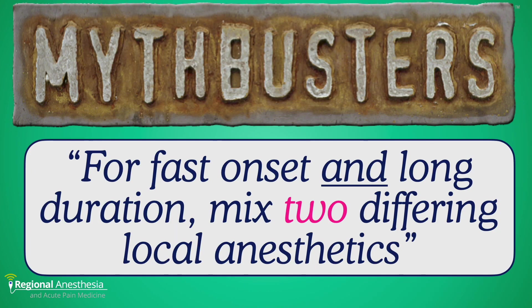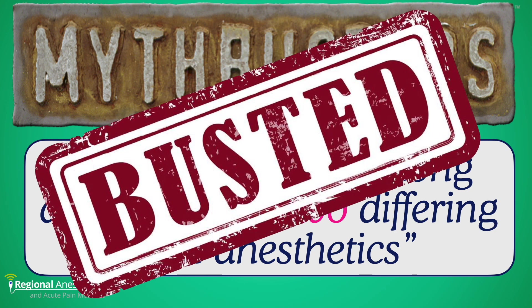There are some unanswered questions as they relate to ultrasound-guided blocks in the lower limb, but overall, the vast majority of studies agree that the myth of combining an intermediate and long-acting agent to leverage the best features of both is busted.